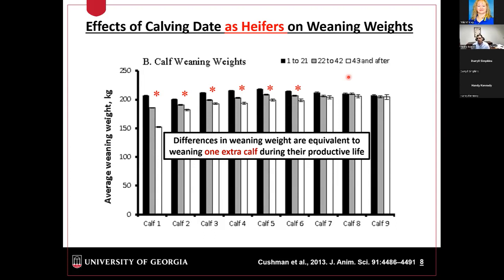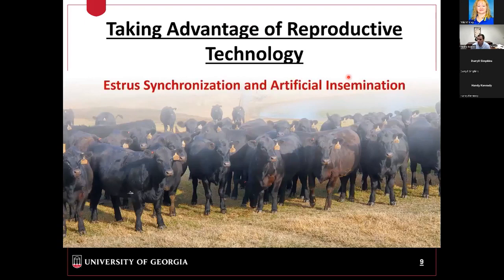From a management standpoint, there are opportunities to actively manage reproduction in those heifers to get them pregnant early in the season. I'm going to show you some of these opportunities, mostly focusing on the use of synchronization and artificial insemination — how we can take advantage of these reproductive technologies to first introduce superior genetics into our herds through AI, and how we can strategically use estrus synchronization to get more replacement heifers pregnant early in the season.